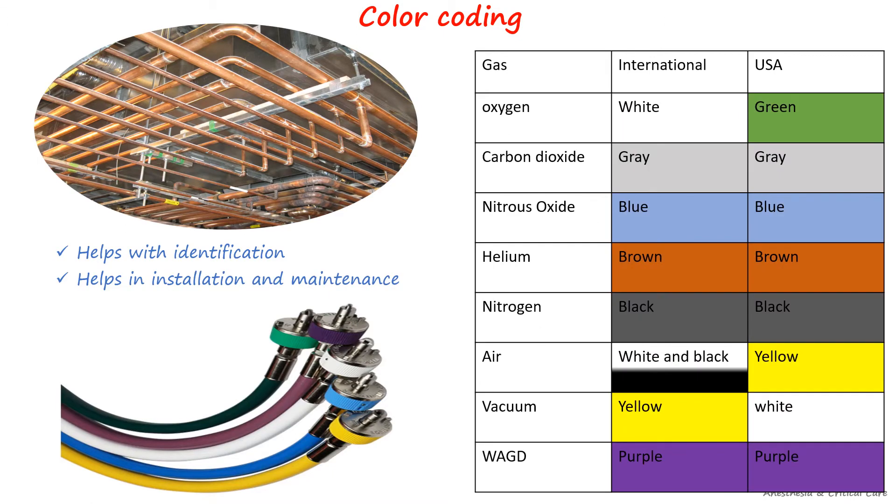The color-coding system adheres to cylinder codes. In the international standard, oxygen pipes are designated as white, while in the U.S. standard they are green. Carbon dioxide is represented as gray, nitrous oxide as blue, helium as brown, and nitrogen as black in both systems. Medical air is indicated by white and black internationally and by yellow in the U.S. standard. Suction pipes or vacuum is coded yellow and white in international and U.S. standard respectively. Waste anesthesia gas disposal is coded purple by both systems.